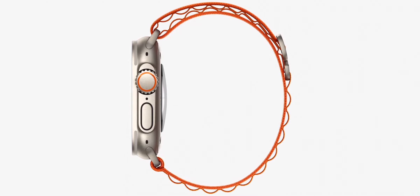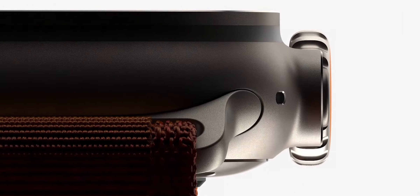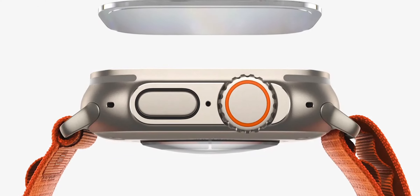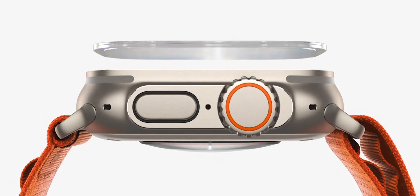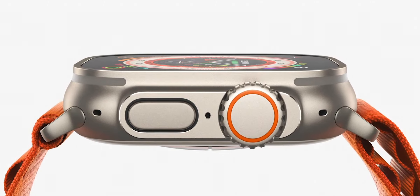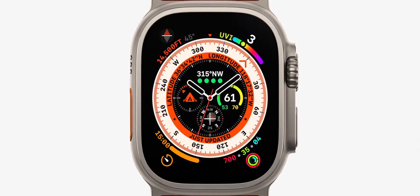It starts with a case made from aerospace-grade titanium that strikes the perfect balance of weight, durability, and corrosion resistance. The titanium case extends up to surround the flat sapphire front crystal, protecting it from edge impacts that can occur during extreme activities.